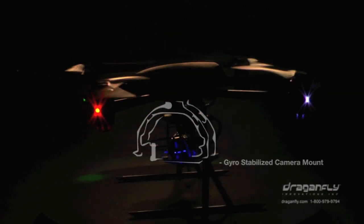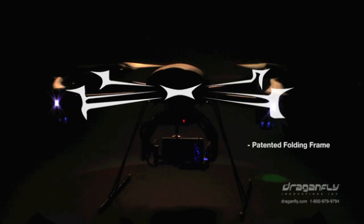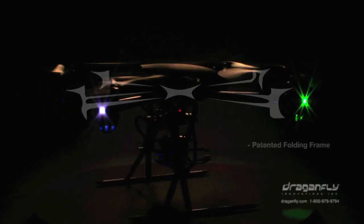For crystal clear shots, a gyro-stabilized camera mount with vibration isolation, and a patented folding carbon fiber frame for easy transportation.